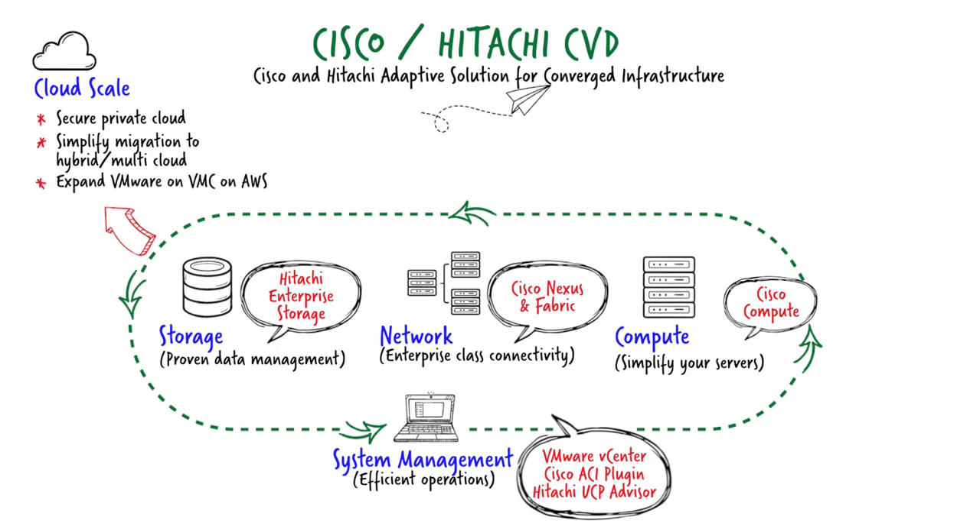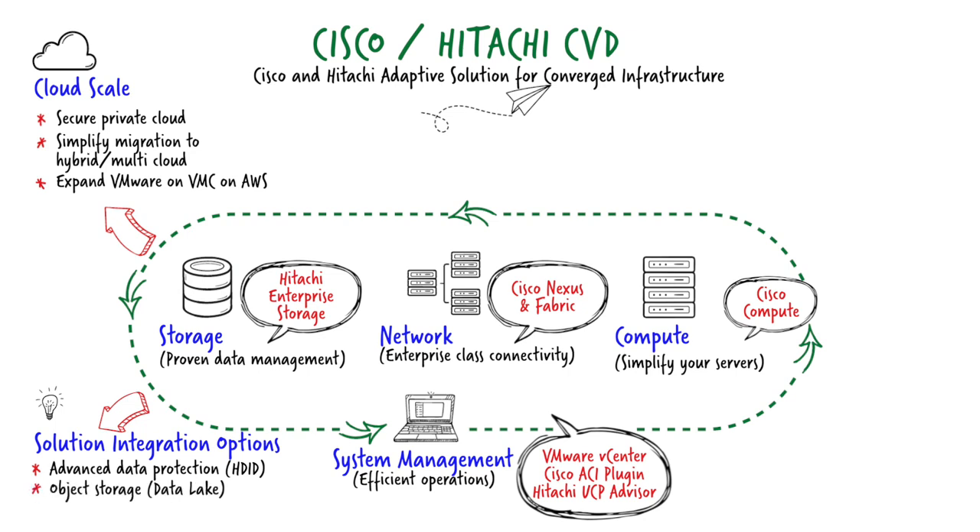Expansion for VMware environments into VMware Cloud on AWS by increasing VCF licensing across the stack into the cloud, for on-premise in the data center and out to the public cloud. We can also leverage additional solution integration options based on software provided by Hitachi. Through our Hitachi Data Instance Director software we provide data protection that can be both within the stack or built separately on the side. We can also add an object storage platform to the stack with the integration of our content platform software and scale-out storage nodes.